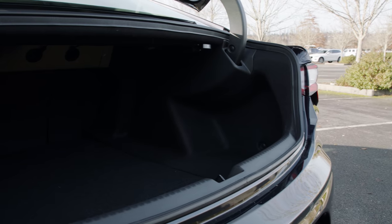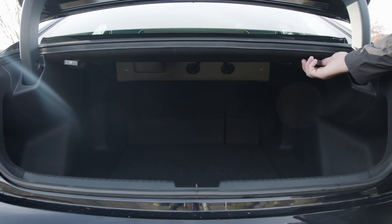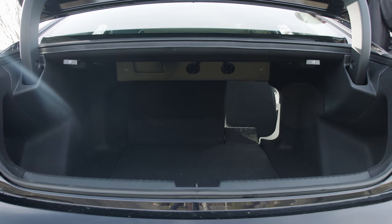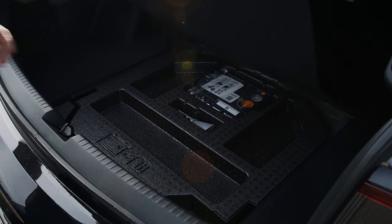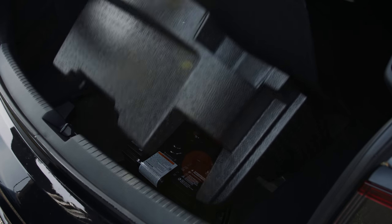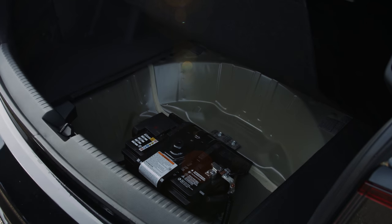Trunk space is reasonable for the class at 13.5 cubic feet. Fold the second row down with easy pull straps to fit even larger objects. Under the floor is a starter battery, which has been relocated for better weight distribution.